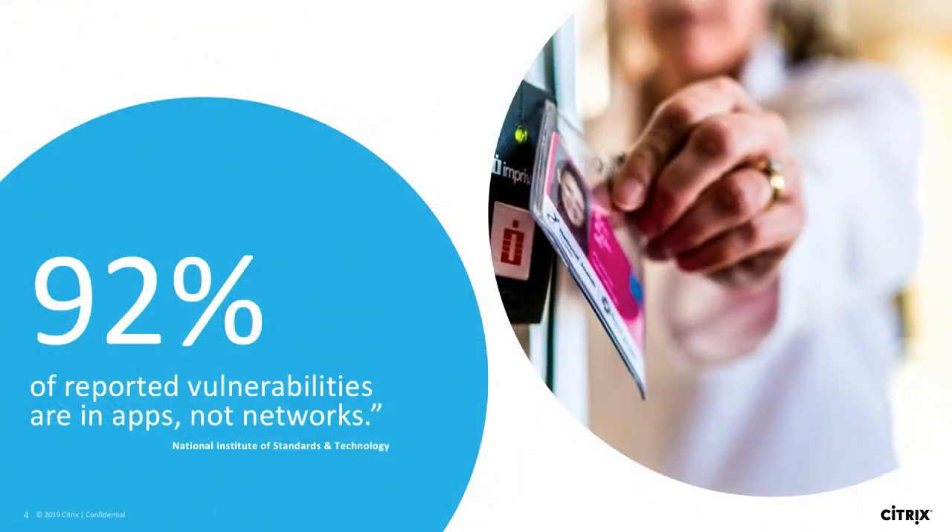Let's talk about the threats that are out there. This is from the National Institute of Standards and Technology: 92% of the vulnerabilities out there have nothing to do with your network. It has everything to do with the applications, how people are accessing them, and the threats and vectors around that. That's a huge number. As you're thinking about how you're deploying your applications, this is a key component you need to be thinking about.